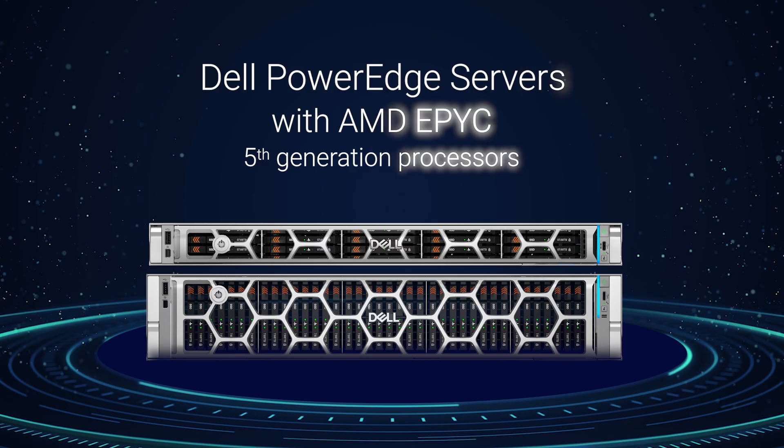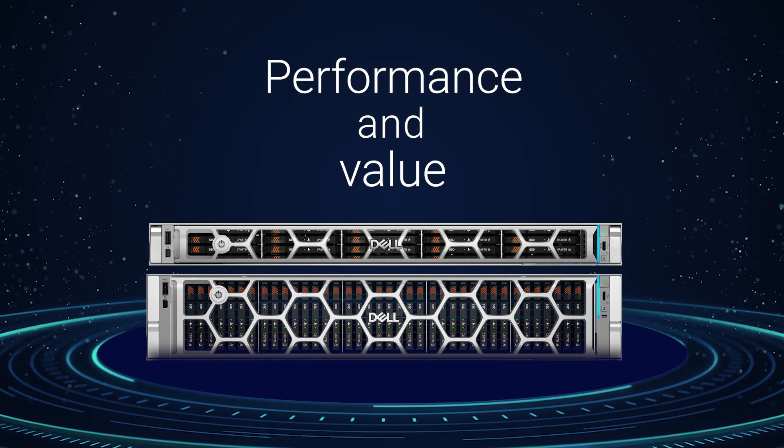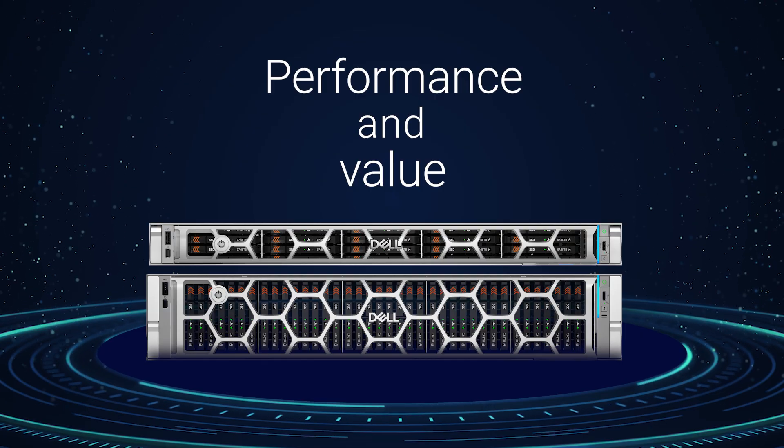Dell PowerEdge servers with AMD EPYC fifth-generation processors offer tremendous performance and value. Save on power, licensing, and more.